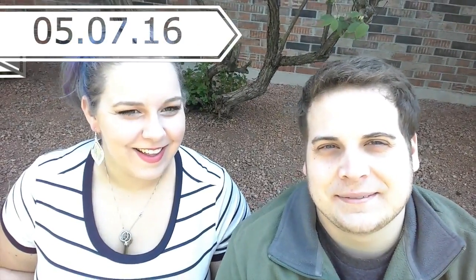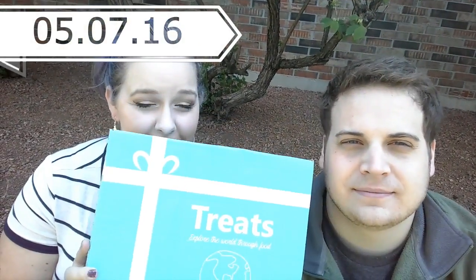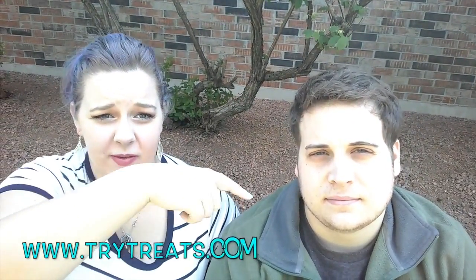Hi! Hi! So look what we got! Yay! To explain, go quick — it's treats, it's called Tri-Treats, the website will be right here.